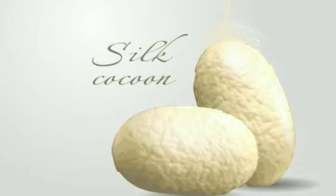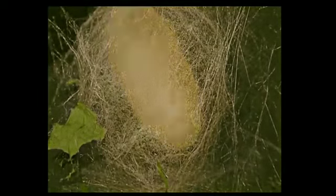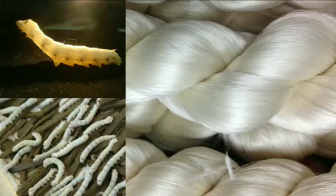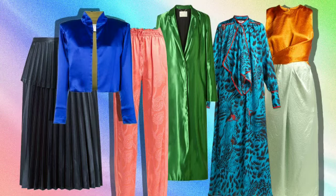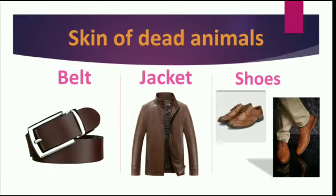These threads become silk fiber, which is used to make silk clothes. This is how silk clothes are made. Third, leather clothes — leather comes from the skin of dead animals.